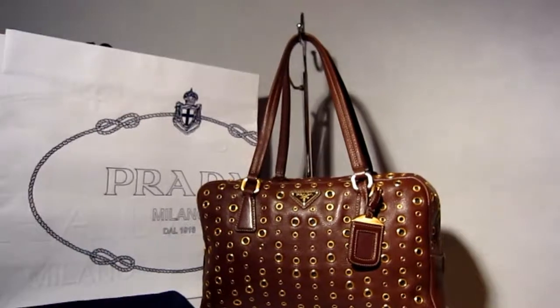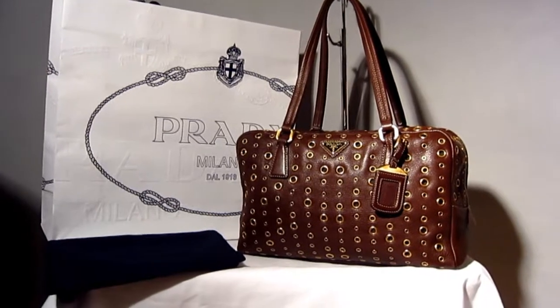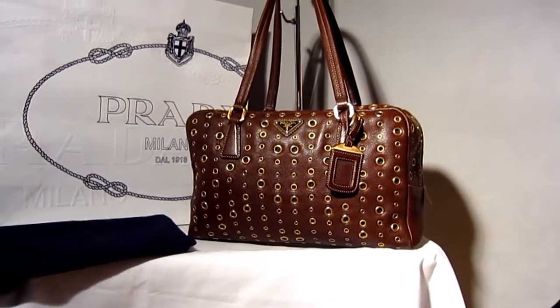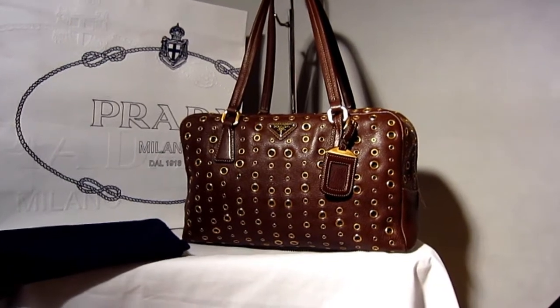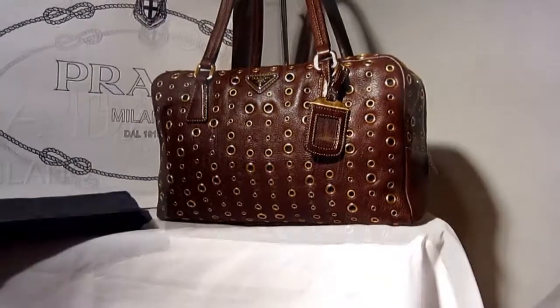What I have available for you to buy today is a beautiful, fantastic Prada grommeted daino leather boleto bag.